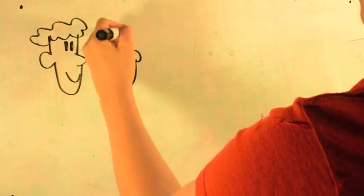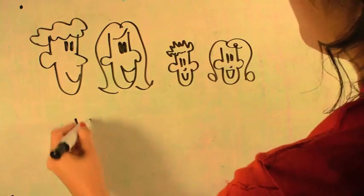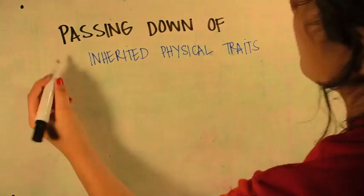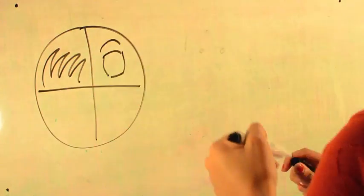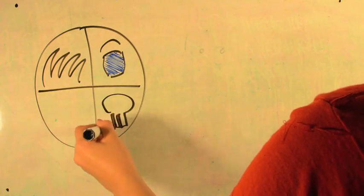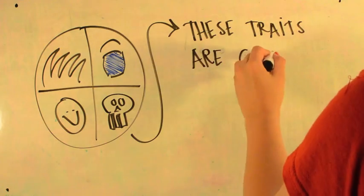The type of hair you have is a factor of heredity. This is the passing down of inherited physical traits from one generation to the next. These traits include hair type, eye color, bone structure, and personality — and all these traits are carried in our genes.